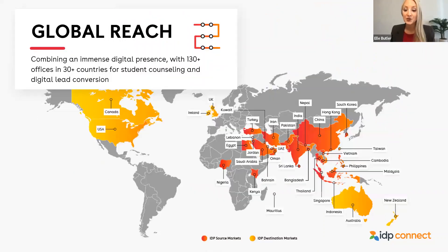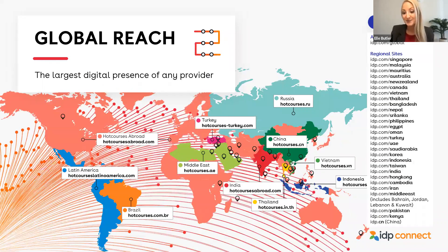Before we jump into the content of our presentation today, I will give a very brief introduction to IDP. IDP Education is a world leader in international student placement services and digital recruitment solutions. We are a proud co-owner of the IELTS exam, and we are a leading event management company of global education events. We send students from more than 30 countries to English-speaking destination countries, and we receive over 100 million annual visits to our 40 connected websites across Hotcourses and idp.com.